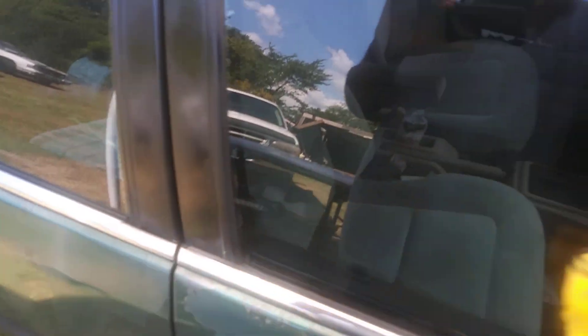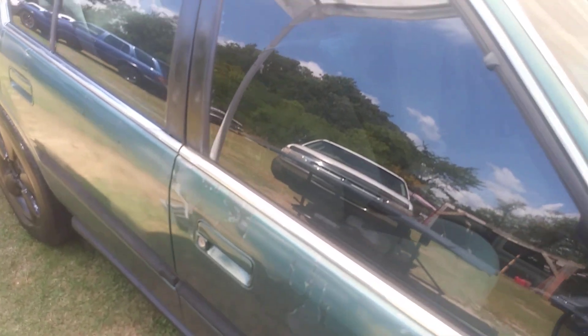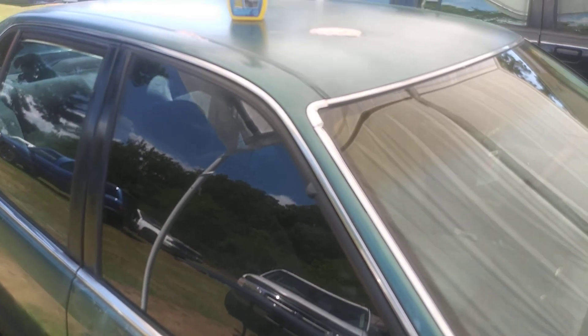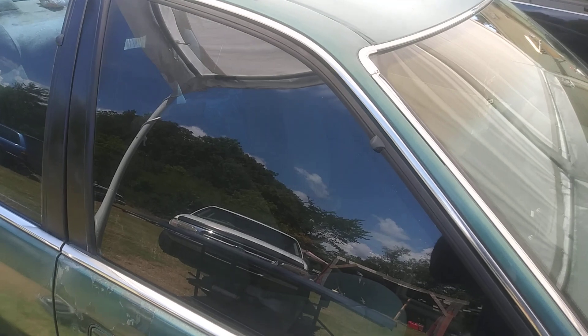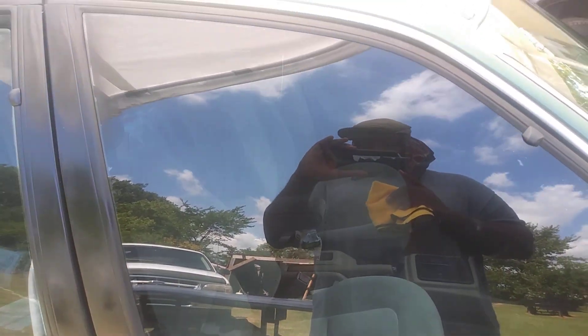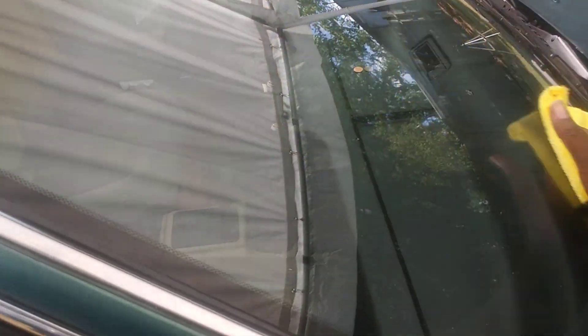This stuff is amazing — you can see how clean it did that window there. Like a fresh piece of glass. It's amazing, and you can feel the slickness when you treat the glass with it.